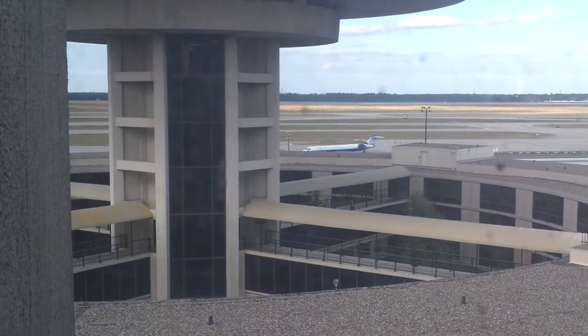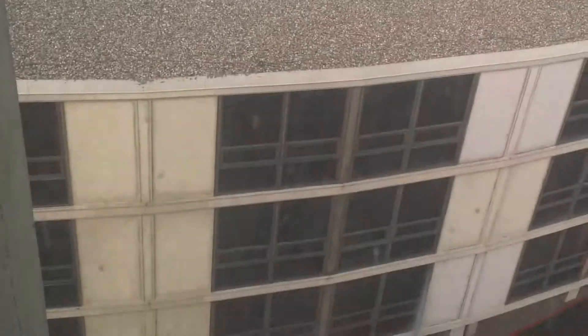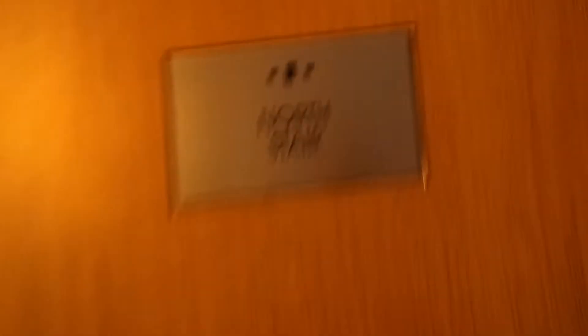Oh, look at that. See that right there — that is the north tower that goes to the revolving restaurant. Look at that. That is really neat. Your vending machine. Oh, that's the north stair.